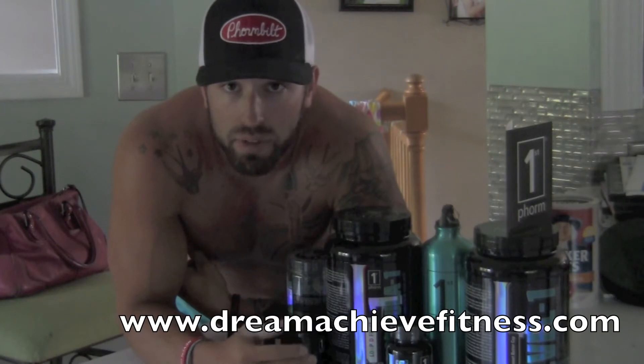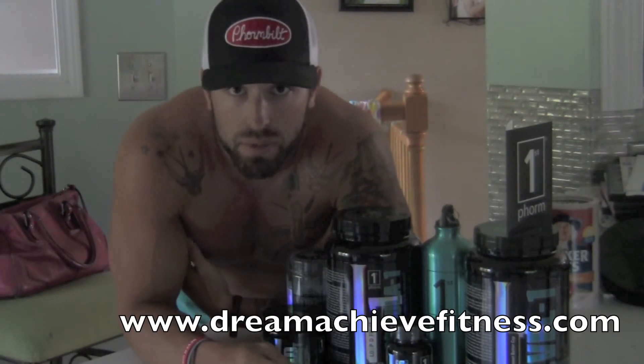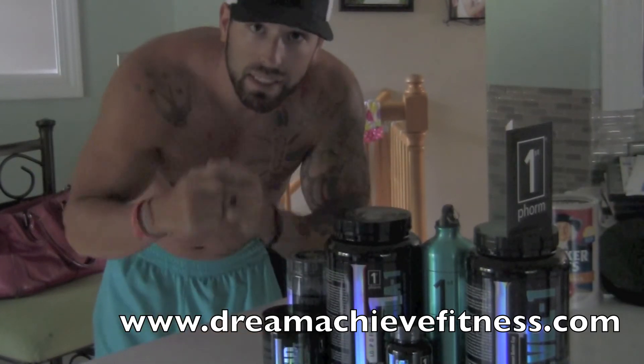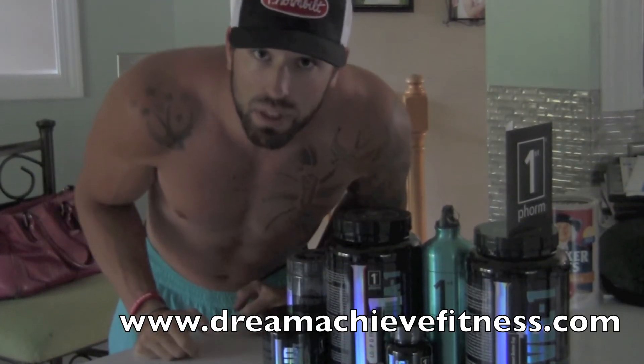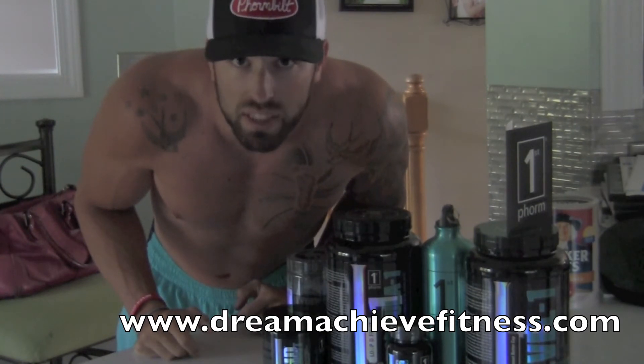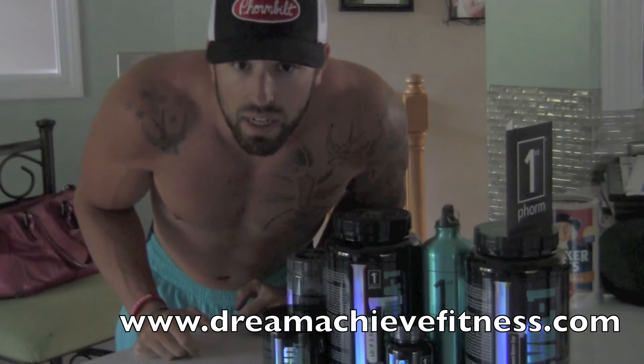I can also help you with training programs — check out my website dreamachievefitness.com, going to have some good content on there daily. Enjoy the workout. This is a chest workout I just went through — four and a half weeks out — so some tips on how to do things and feel a little bit better.